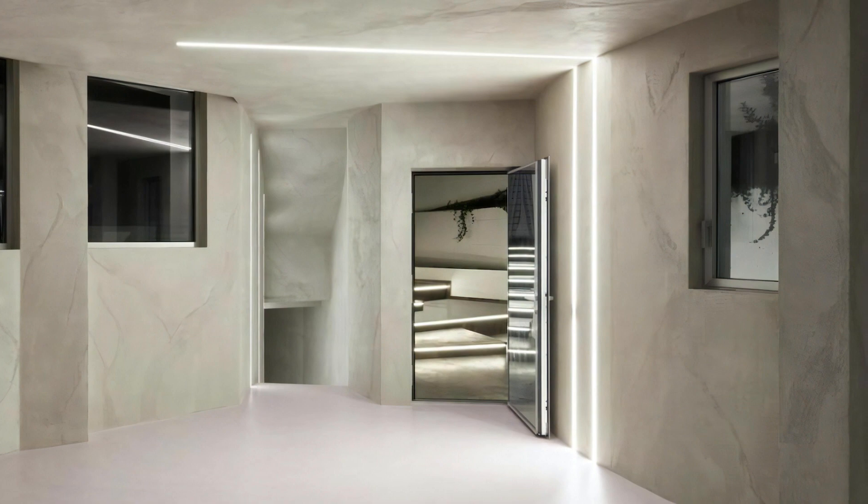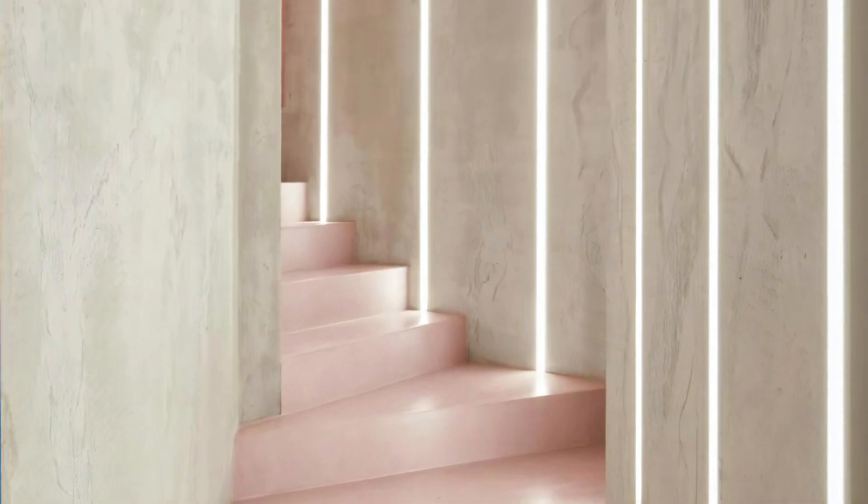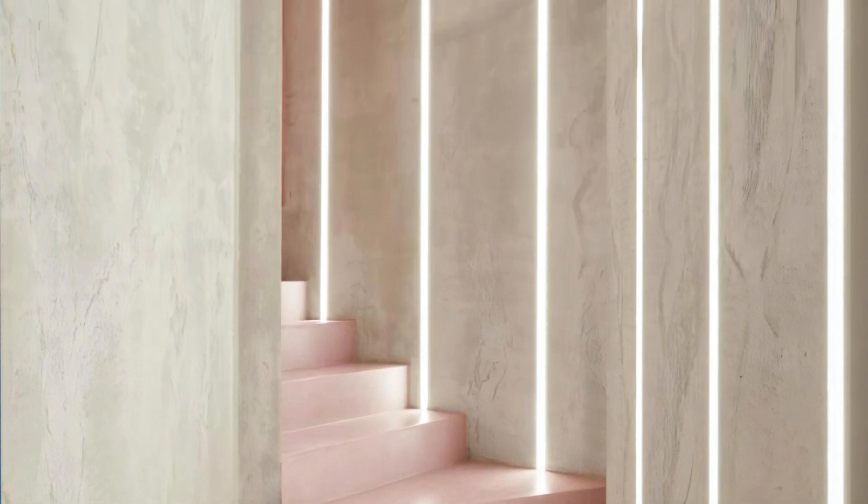The interplay between light and shadow within the monolithic interior adds depth and uniqueness to the overall experience, turning the house into a celebration of light itself.